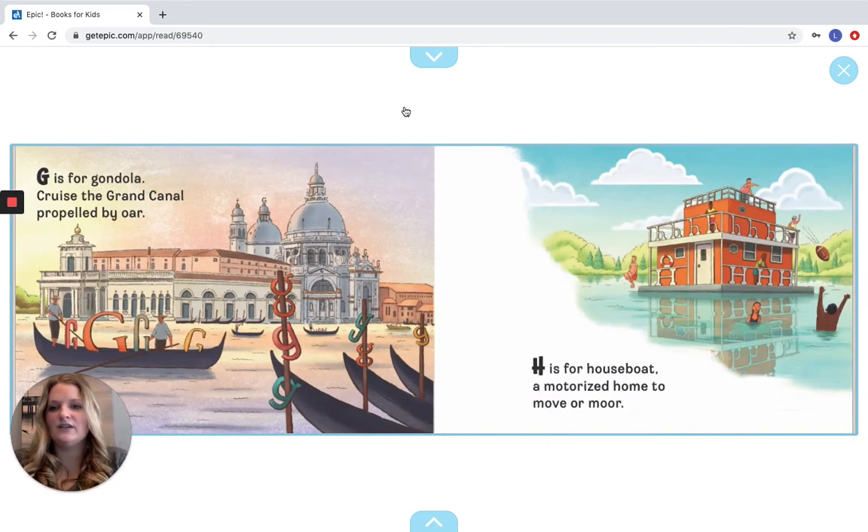G is for Gondola, cruise the Grand Canal, propelled by oar. H is for House Boat, a motorized home to move or moor. Look for our Gs and our Hs. Can you see your H and your G? Point to the screen. Good job.